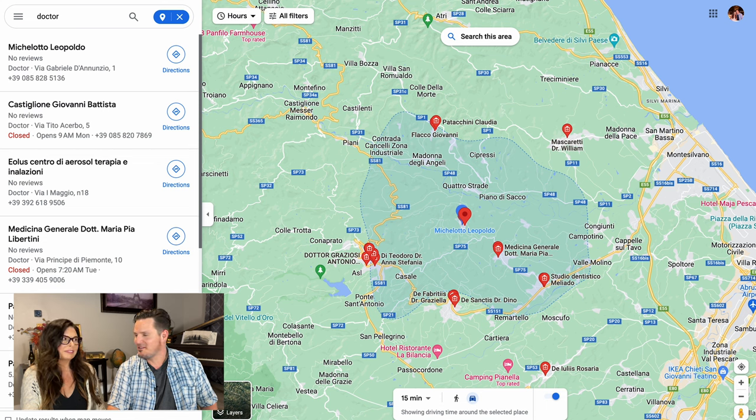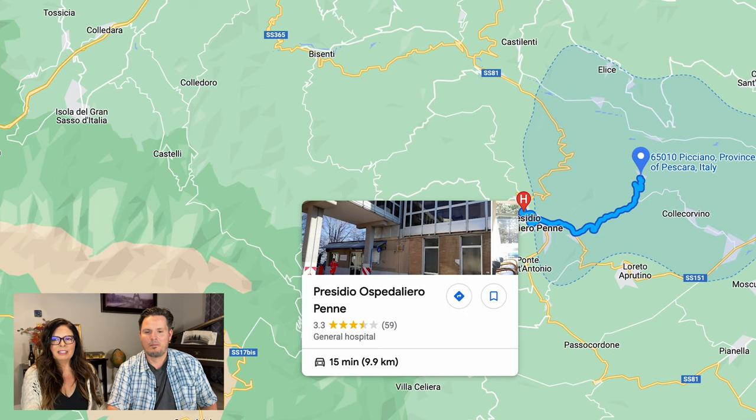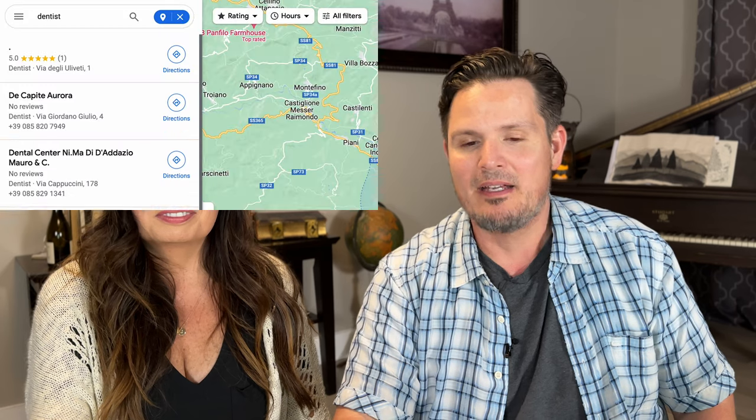Hopefully you won't need one of these, but there are two doctors in town and there looks to be about a dozen within a 15 minute radius. And if you have to go to the hospital, which hopefully you do not, there is a large hospital about 15 minutes away. Tooth pain is miserable, so you want to make sure there's a dentist close by — there seems to be about a dozen dentists within a 15 minute radius.